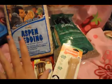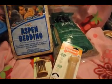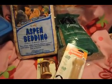Thanks for watching. I will review any of these products if you want me to — just comment down below what product you want me to review. Thanks for watching, and I'll talk to you guys later, bye!